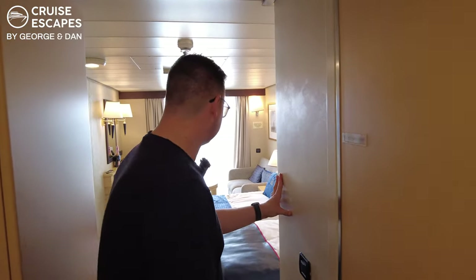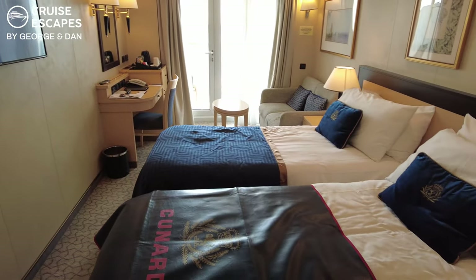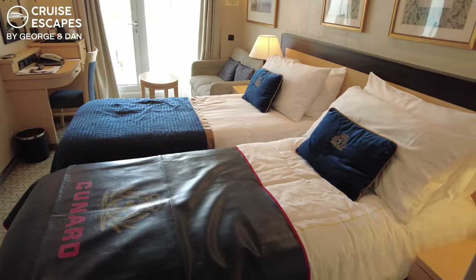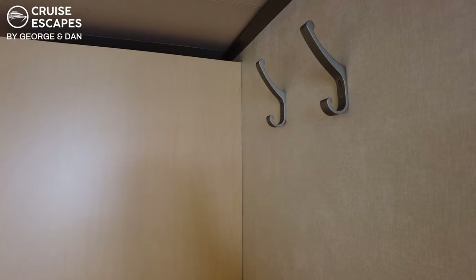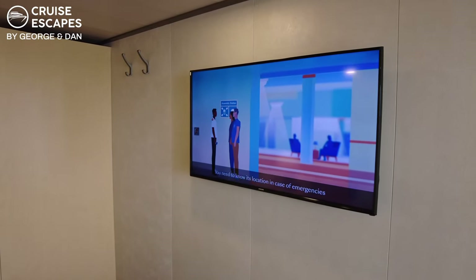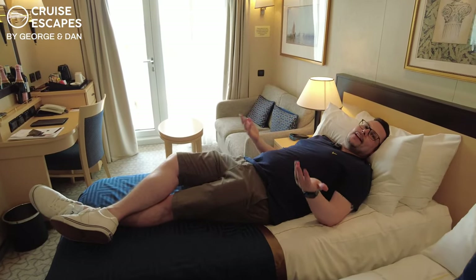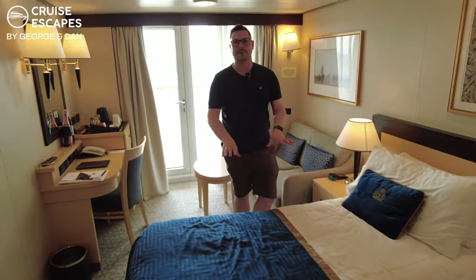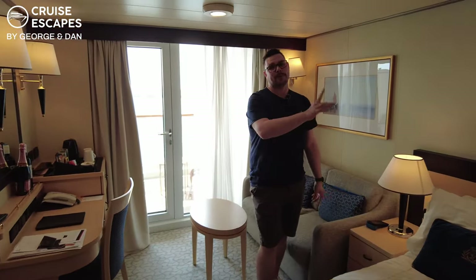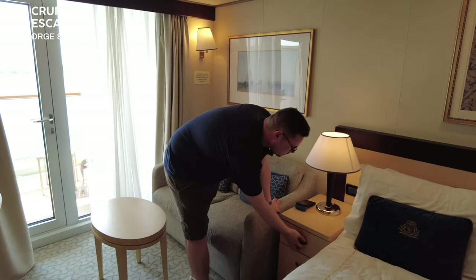Into the main bedroom itself. We've gone for a twin configuration — we usually push them together, but we like to have our own duvets. Just up there you have some hangers for your coats and a large flat-screen TV. The beds — I'll lay down to demonstrate — I'm about six foot one, and it's a nice size bed. Each bedside has a bedside table. There are no USB chargers, just the lamp, and you've got some storage underneath.